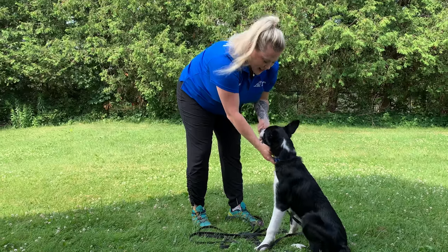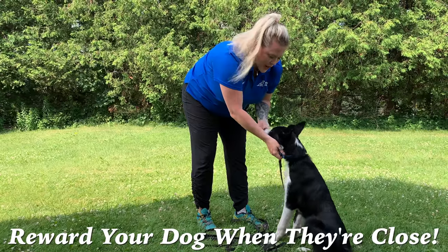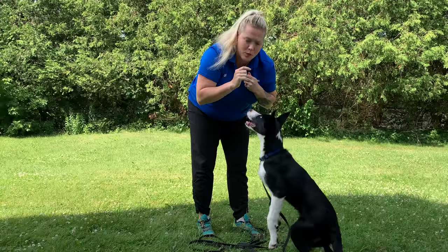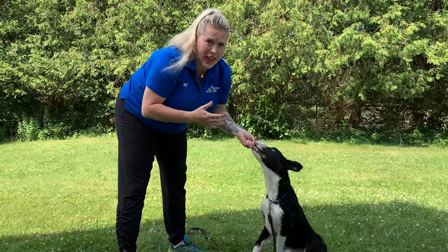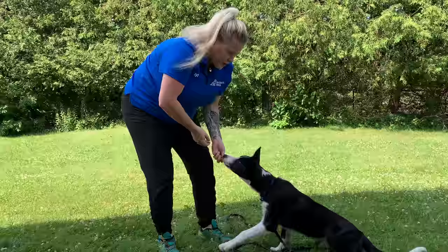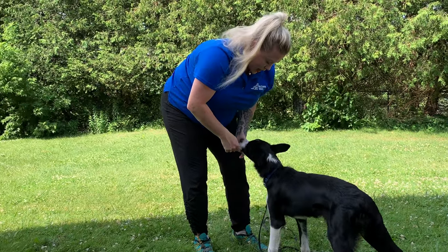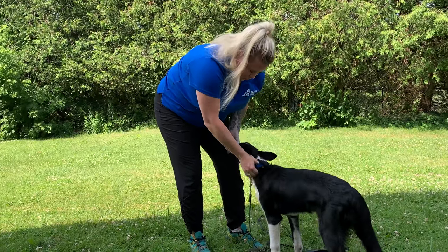Once my hand is there, I'm going to yes and reward multiple times. As soon as I'm done feeding, I'm going to let go, because I want the most special part to be when my hand is actually in that collar. A helpful hint: think about drawing your hand so close to your body that it actually touches your knee. That way I can be sure he is as close as he possibly can get before I go ahead and take control.